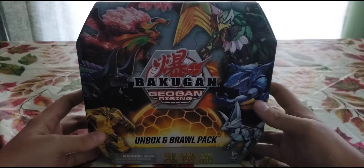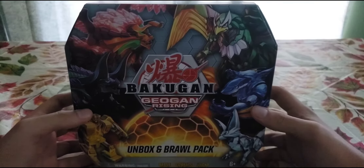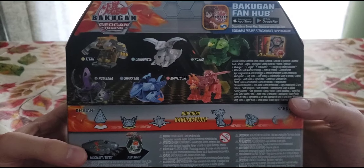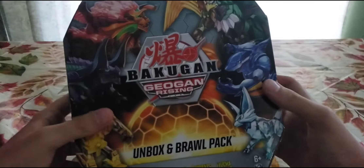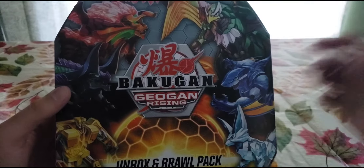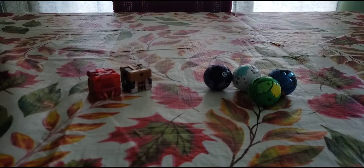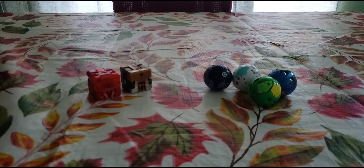Next up is the Bakugan Geogon Rising Unboxing Brawl. I got this at Amazon — it was an Amazon exclusive. Let's take a look at the back: we get two Geogon and four Bakugan. This looks very nice, very unique design I must say, and I cannot wait to unbox this. Out of the box we have the two Geogon and the four Bakugan that come with it, along with some gate cards and ability cards.